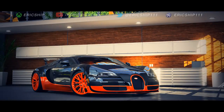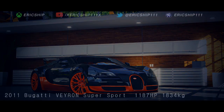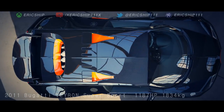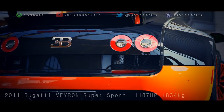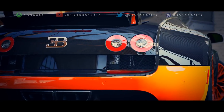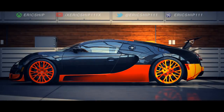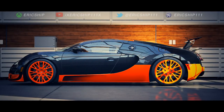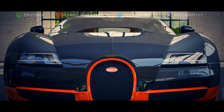Then, there is the Bugatti Veyron Super Sport — a car that has held multiple records over straight line acceleration and top speed. There's no introduction here; we all know what the Veyron is capable of. So, can the Veneno upset the Bugatti Veyron in a one-mile drag race? Well, there's only one way to find out.